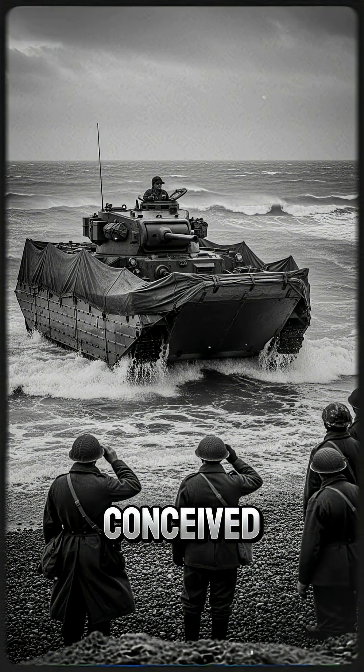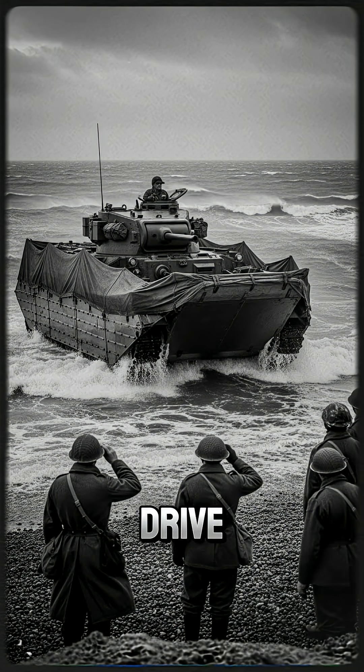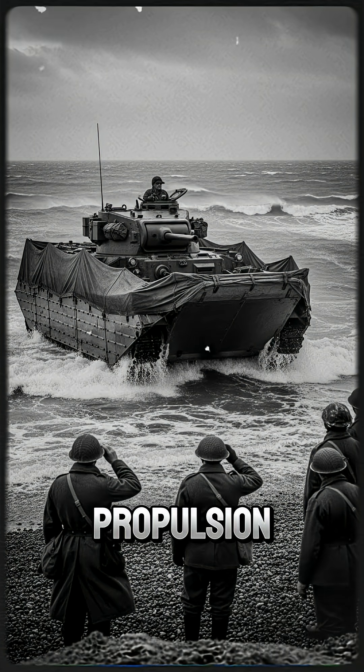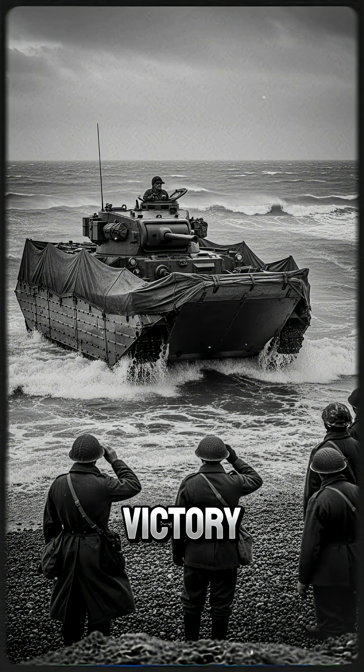The answer, conceived by engineer Nicholas Straussler, was the Duplex Drive, or DD tank — give the tank buoyancy via the folding screen and propulsion via two small propellers linked to the main engine. A victory of pure physics over common sense.